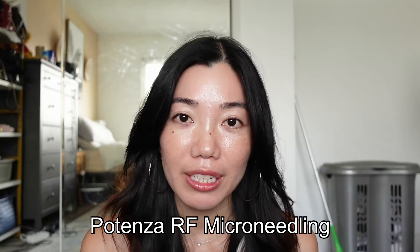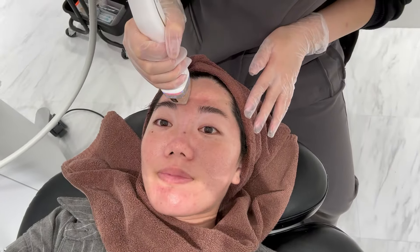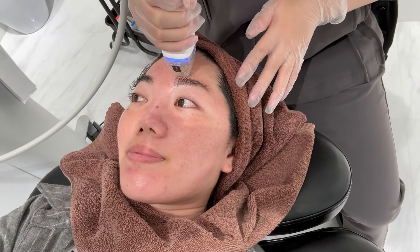The next procedure was RF Microneedling, which you can also get in the US. I really wanted to do it because I have some acne scarring that I've been trying to get rid of over the years — pretty semi-deep scars from picking my skin in high school. Plus, RF Microneedling has a lifting and tightening effect on the skin. We did the level that would tighten the skin the most. She applied a numbing cream at the start and also did part of my neck.